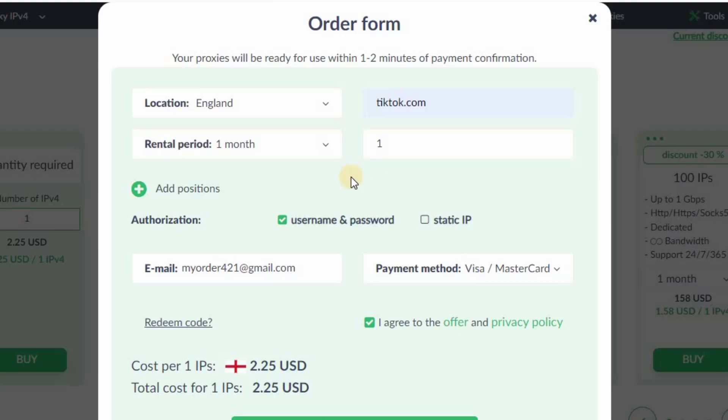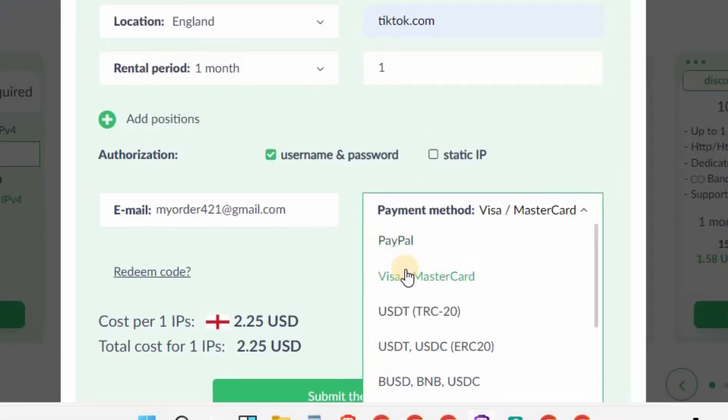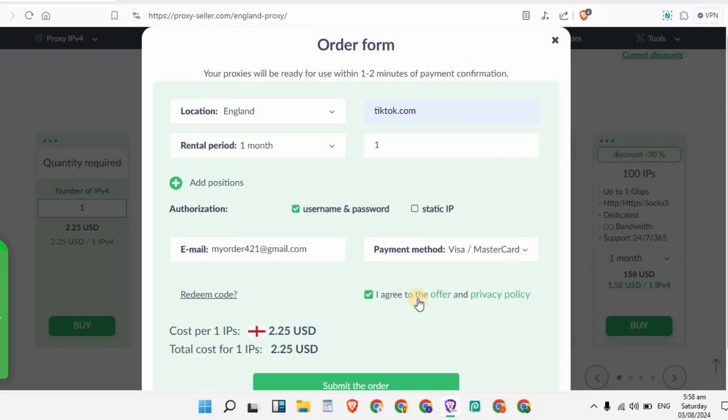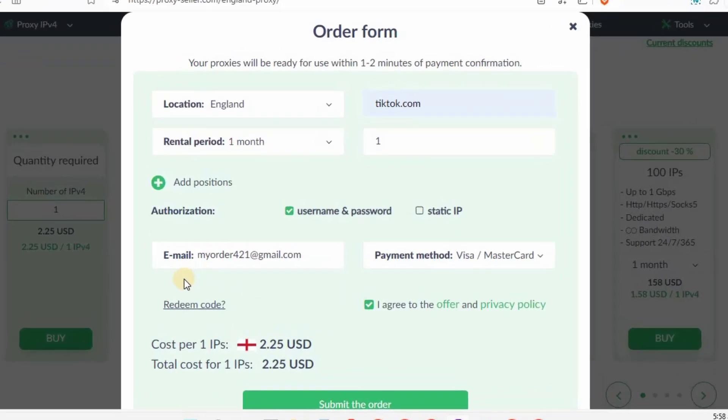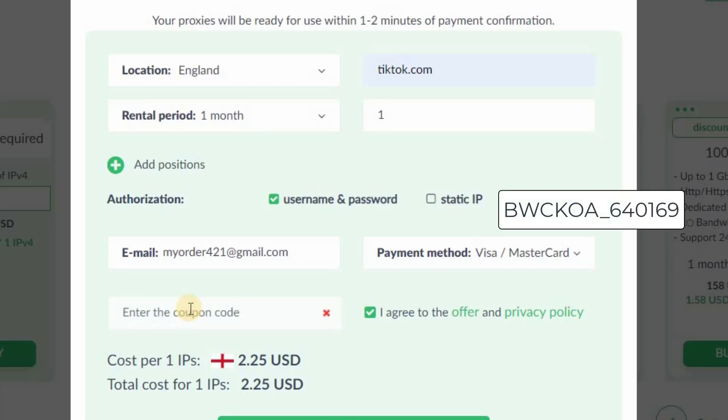I'll go with one IP and don't change the other settings. Enter your email here — the website will automatically create your account. The last step is payment method. You can pay using PayPal, Mastercard, or Visa. I'll go with Visa or Mastercard. The most important thing — a redeem code: in this video description you will see a coupon code, just copy it and paste it here.